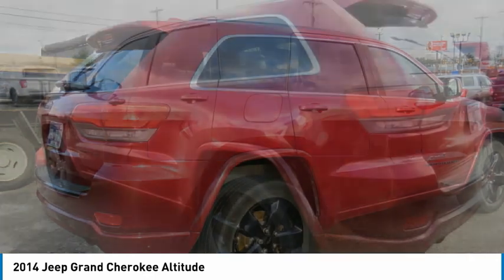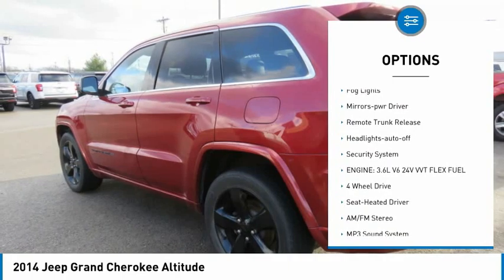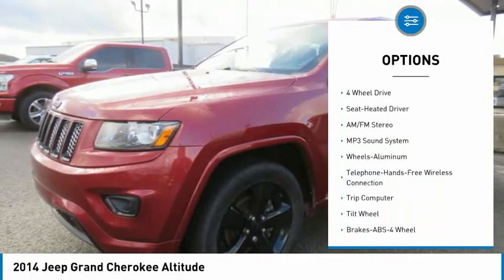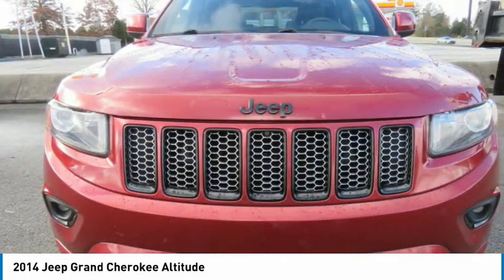Here are some of this vehicle's great options: aluminum wheels, heated side mirrors, traction control, daytime running lights, remote keyless entry, fog lights, mirror memory, remote trunk release, headlights auto-off, and security system.